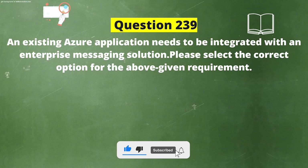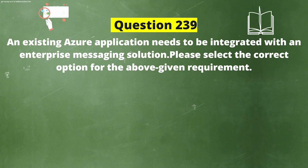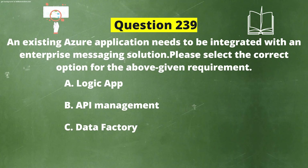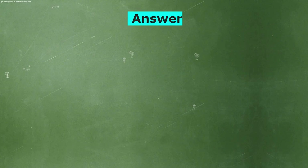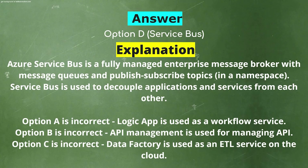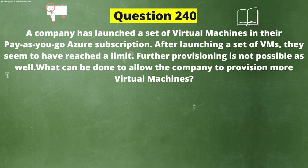Next question: An existing Azure application needs to be integrated with an enterprise messaging solution. Which option is correct? Option A: Logic App. Option B: API Management. Option C: Data Factory. Option D: Service Bus. The correct answer is Option D: Service Bus. Explanation: Azure Service Bus is a fully managed enterprise message broker with message queues and publish-subscribe topics in a namespace, used to decouple applications and services from each other. Logic App is a workflow service; API Management is for managing APIs; Data Factory is an ETL service on the cloud.